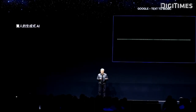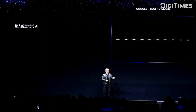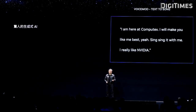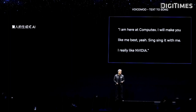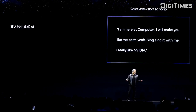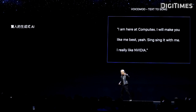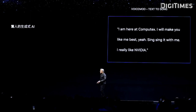We send text in. AI says, okay, this music — okay, here, this one. I am here at Computex. I will make you like me best. Sing it with me. I really like NVIDIA. So these are the words, and I say, hey, Voice Mind, could you write me a song? These are the words.